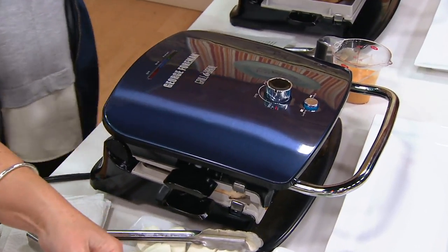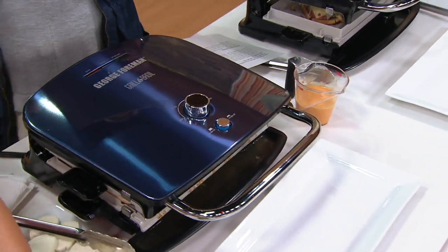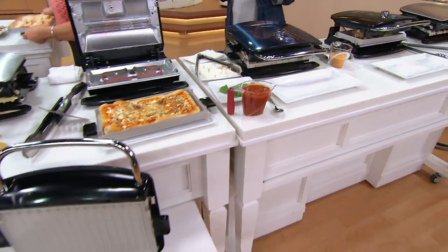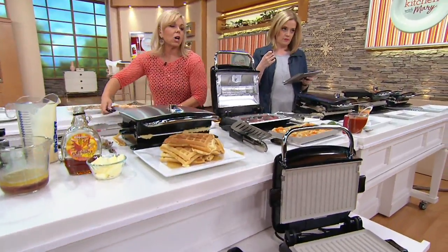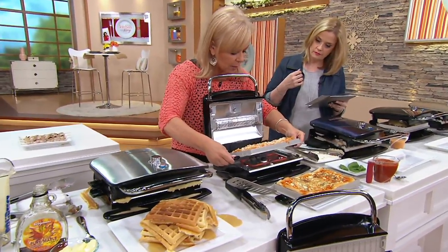You're getting the grill, the drip tray, the two ceramic grill plates, the two waffle plates, and one ceramic griddle plate. What you just saw me take out there was a beautiful deep dish pizza that only took a few minutes to make. There are so many different ways to enjoy your George Foreman.